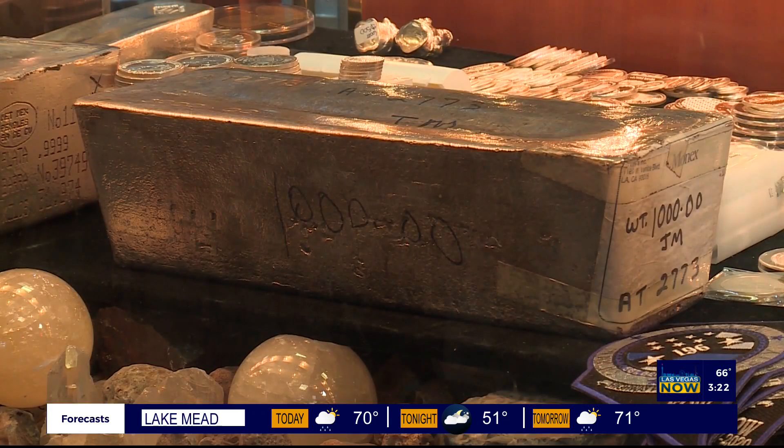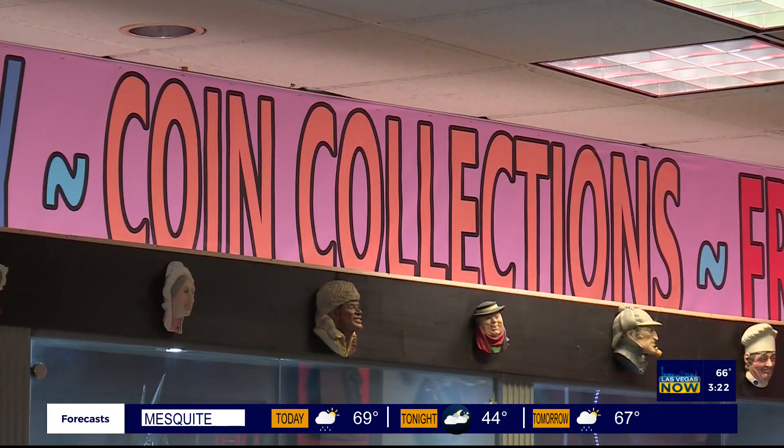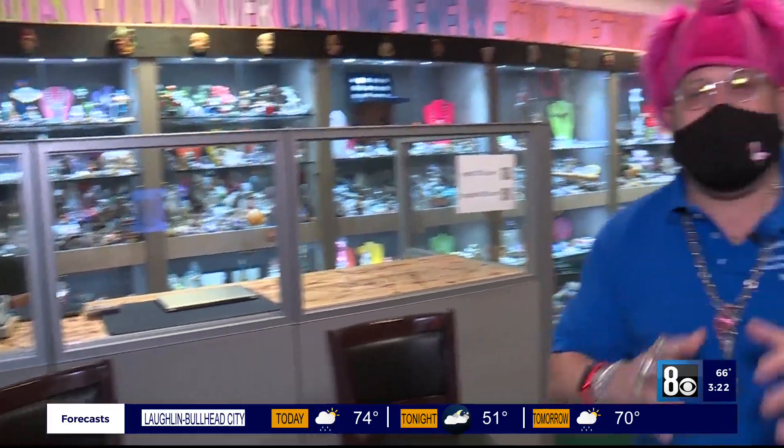Let me tell you about another thing I have for you — booth nine. What's booth nine? That's where we take care of larger items. I buy silver plate, I buy sterling silver flatware. We handle larger items here.